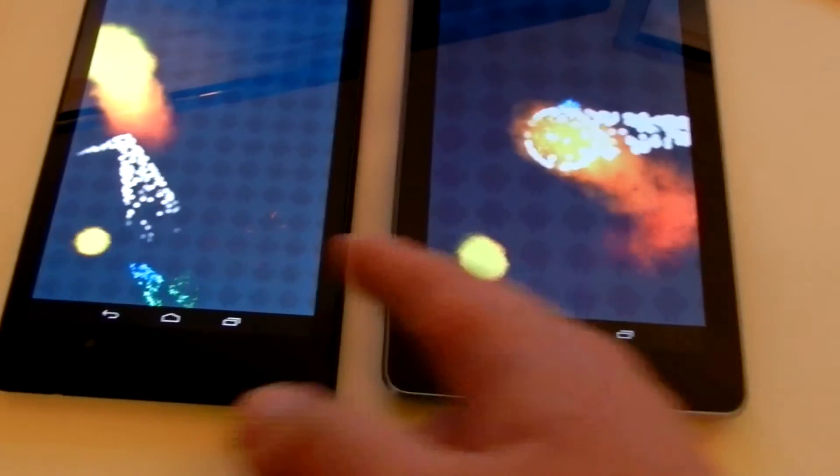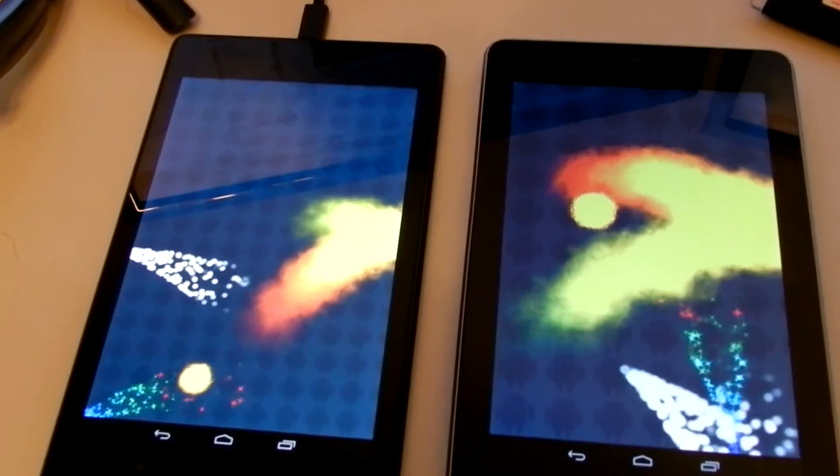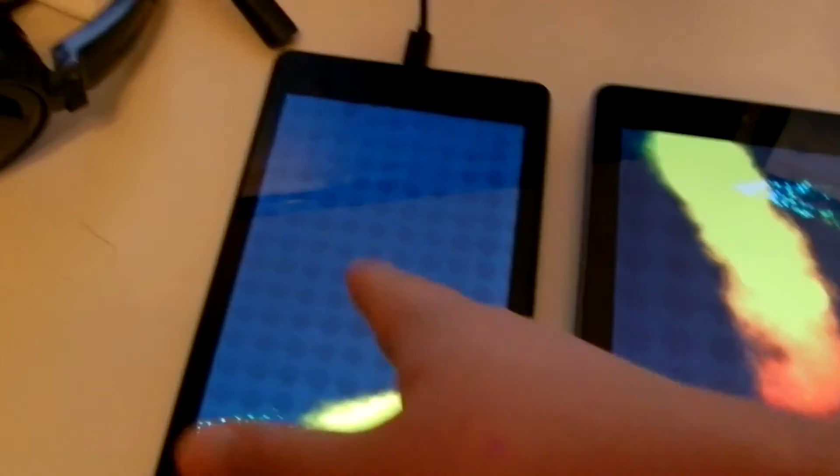This one is 1280x800 and this one is 1920x1200. You can notice lag on this one and very little lag on this one.